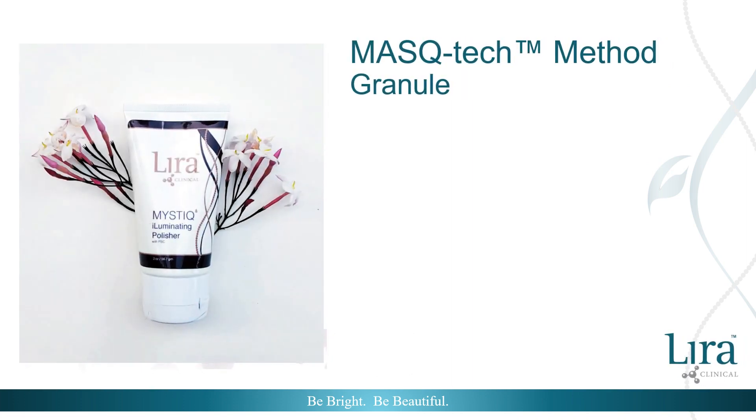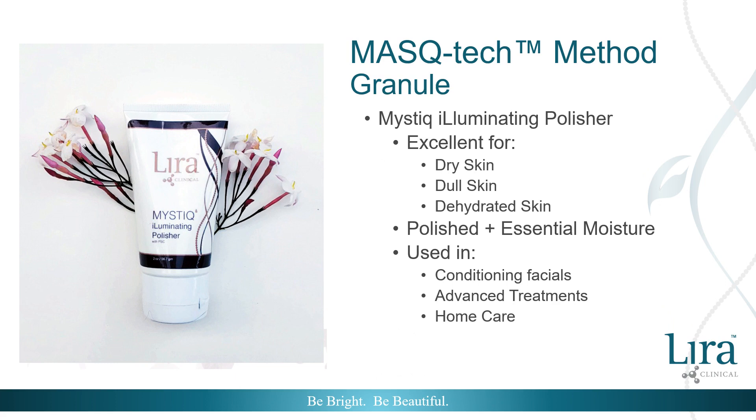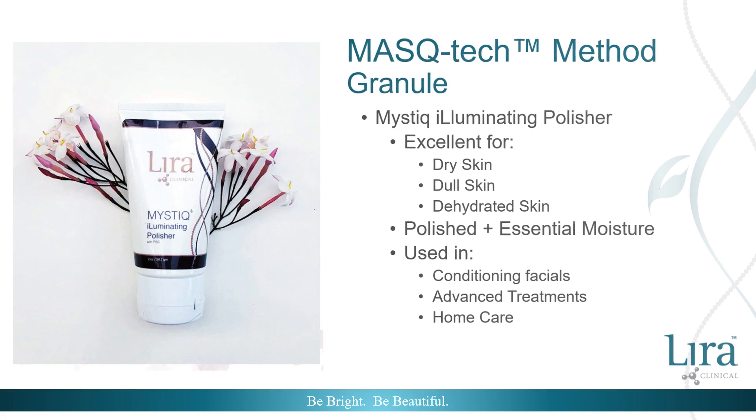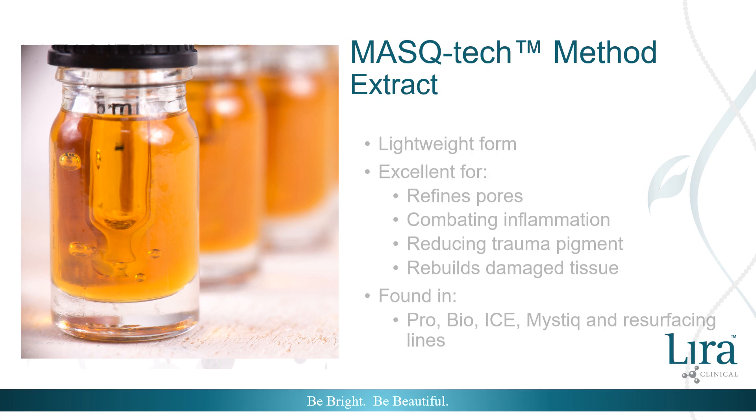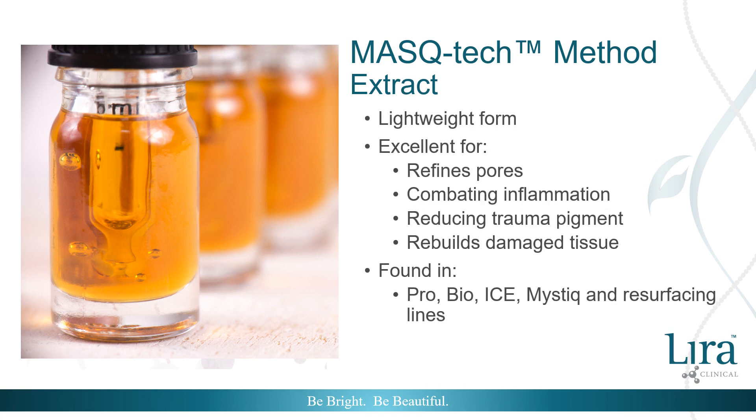The Mystique Illuminating Polisher is formulated with mistiha granule to gently slough the buildup of dead skin cells while simultaneously stimulating cell regeneration. The entire formulation is designed for all skin types, but is especially beneficial for dry, dull, dehydrated conditions, as it polishes and provides essential moisture. It is utilized in conditioning facials, advanced treatment protocols, and recommended for home care use.